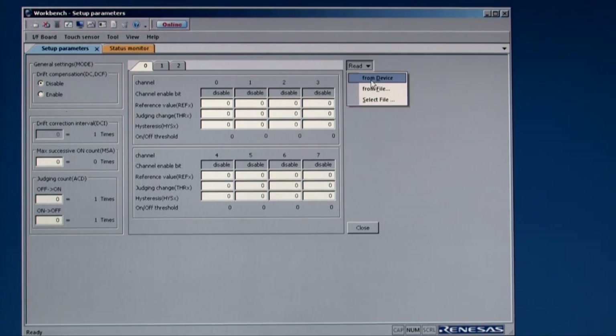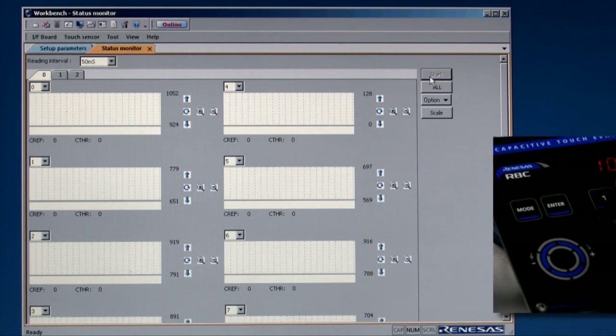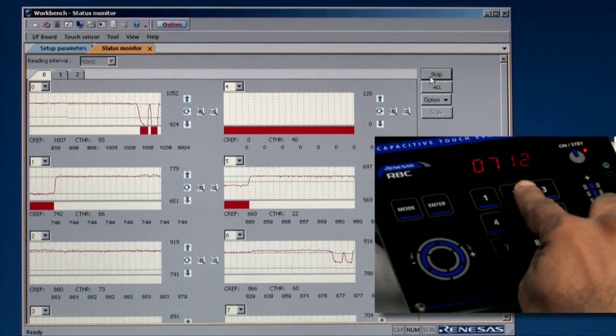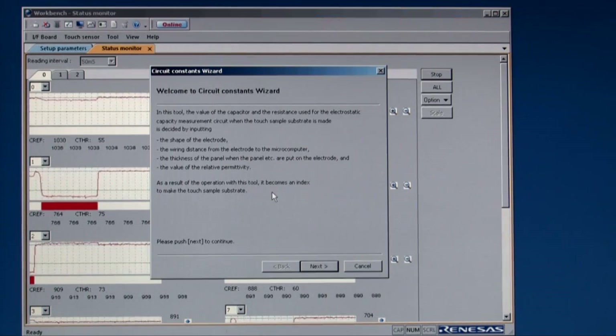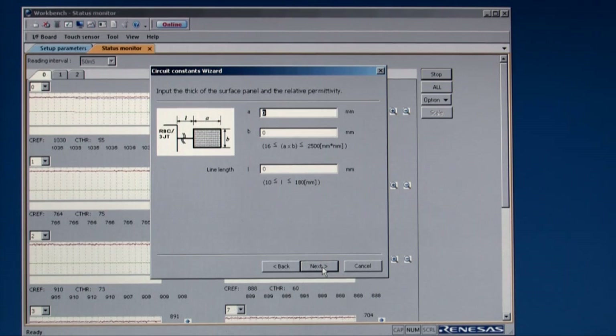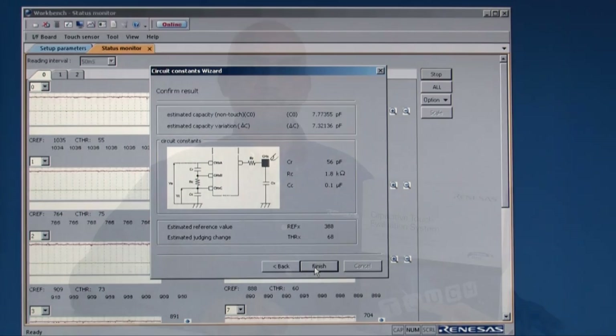Parameters used by the Touch API, such as reference values, thresholds, and drift compensation, can be modified in real time through the parameter setting utility. The status monitor helps with the measurement of each touch channel. Workbench also includes a circuit modeling utility, which provides recommended values for the capacitor and resistor components based on the physical parameters of the electrode and overlay characteristics entered by the user.